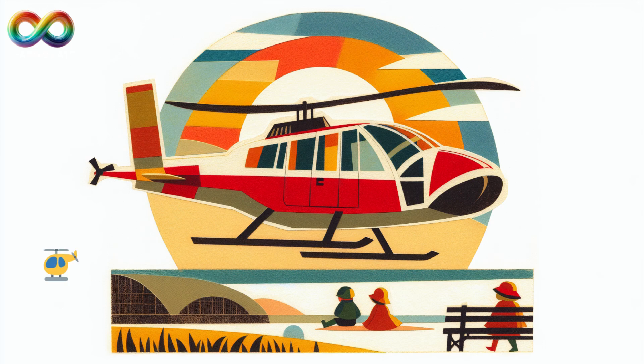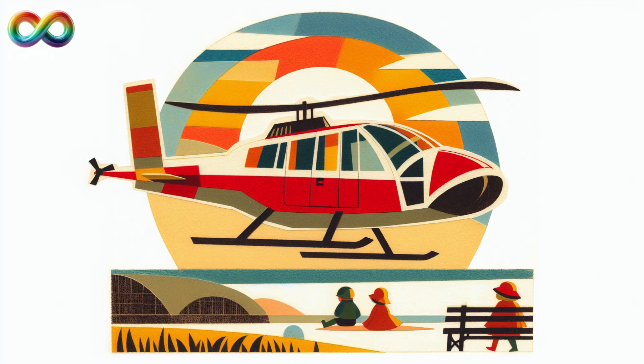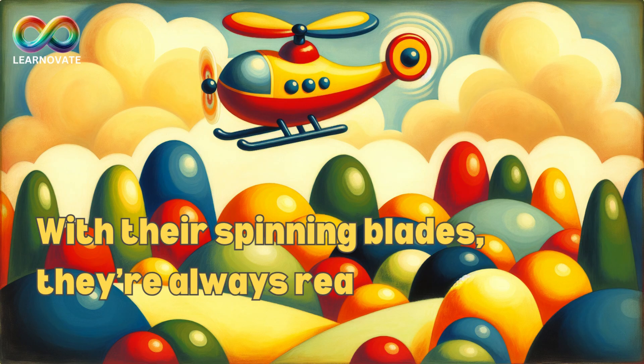Helicopter, the hovering helper. Helicopters don't need a runway to fly. They go straight up and can hover in place like a hummingbird. You might see them rescuing people, delivering supplies, or even flying over cities for the news. With their spinning blades, they're always ready to help from above.